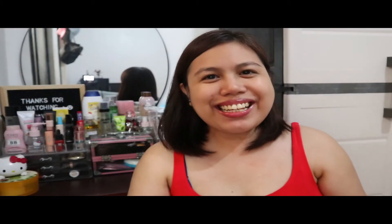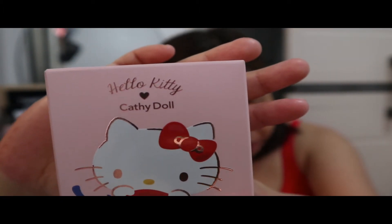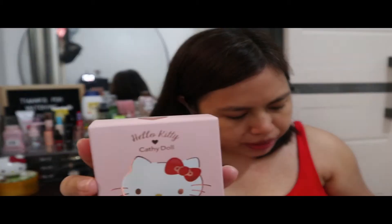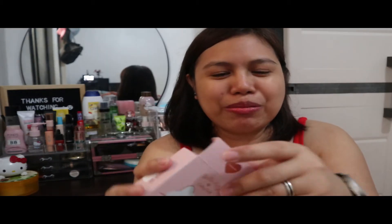Okay, so let's size these up and open them now. First one — this is their Hello Kitty Oil Control Blur Pact. It is 6.5 grams and the shade is translucent. It costs ₱249. Let's open it up — just the packaging alone is already stunning.